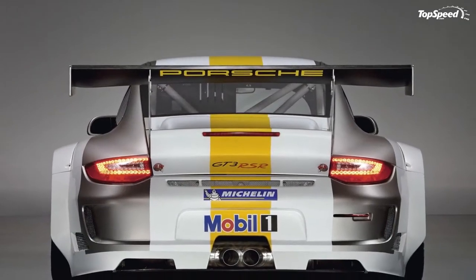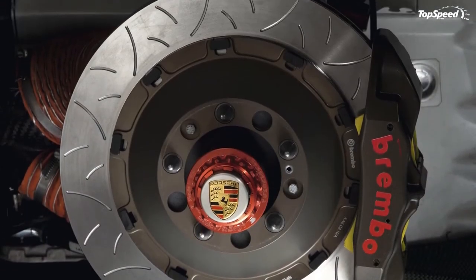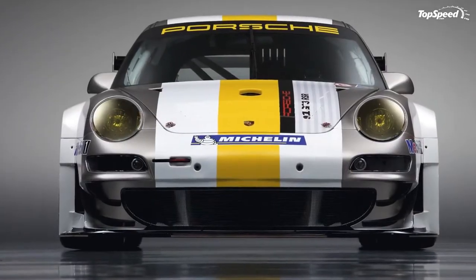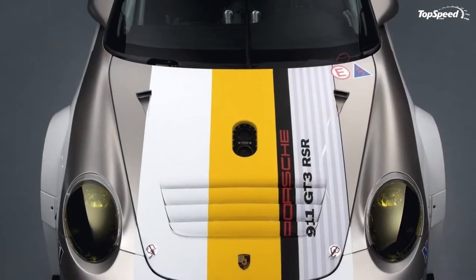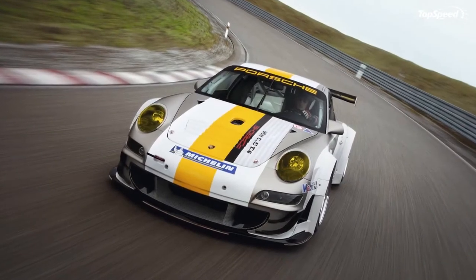The Porsche GT3 RSR has a monocoque body of hot-galvanized steel and receives a new front lip, wider front wheels, a modified rear wing, and a redesigned rear lid for optimized air ducting. Taking its cue from the 911 GT3 Cup and the GT3 R, the RSR has been fitted with LED rear lights taken from the latest 911 road-legal cars.